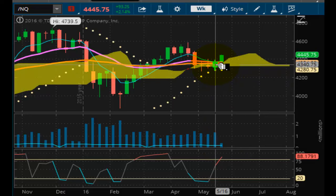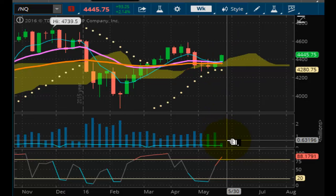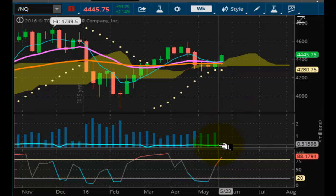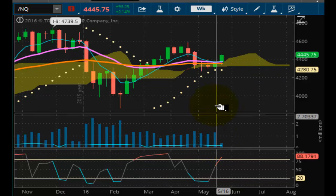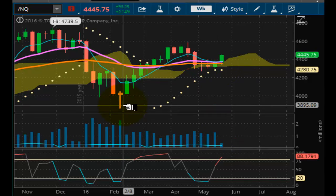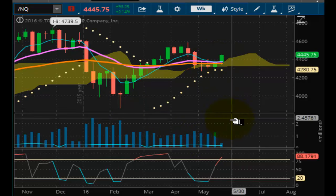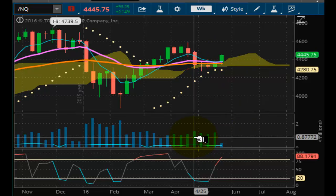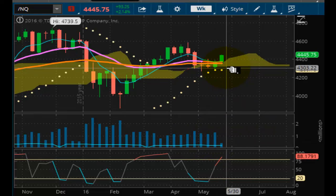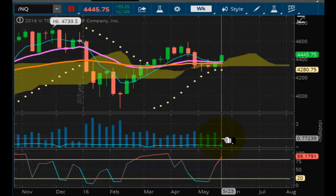We had more volume with this prior bar than we did with today's breakout bar. This teeny volume is off the chain. Look at the other past volumes — prior moves of less significance had far more volume than today's significant move. How can a market move with no volume? If no one's trading, how is the market going up and down? Think about that. Let that sink in for a minute.